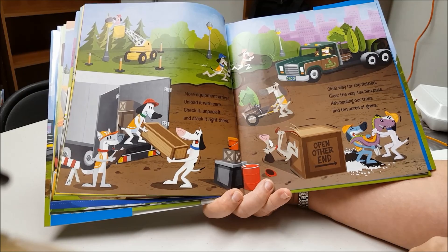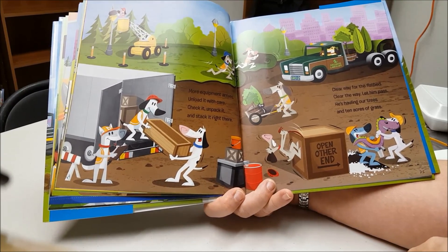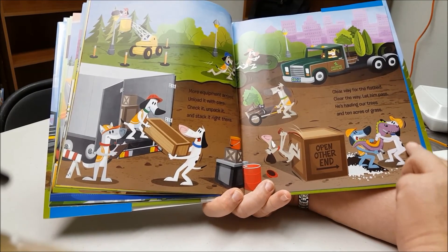Clear way for the flatbed. Clear the way. Let him pass. He's hauling our trees and 10 acres of grass.